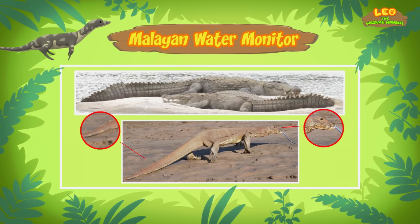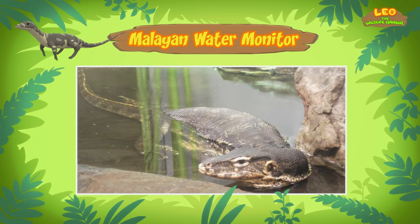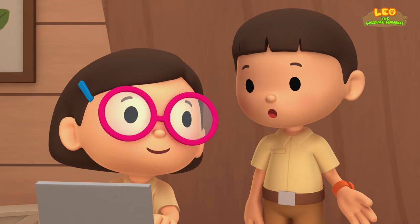Water monitors have a shorter snout and a longer, thinner tail as compared to crocodiles. But, like crocodiles, water monitors are often found near water and are excellent swimmers. This is because the long, powerful tails of water monitors are used to propel them through the water. Maybe I should learn how to improve my swimming from a water monitor!